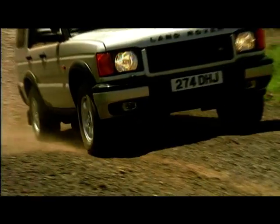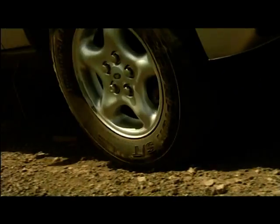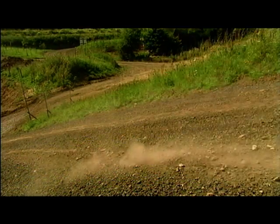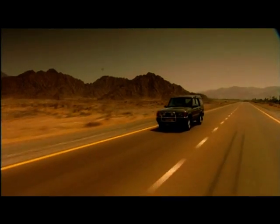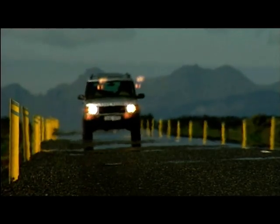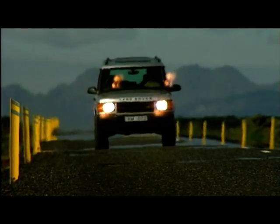One of the surprises Land Rover unveiled at the Discovery launch was the new Storm diesel engine. It's not related to any BMW unit — the Storm was in the early stages of development when the German firm took over. Originally planned as part of a modular group of 4, 5, and 6 cylinder units.